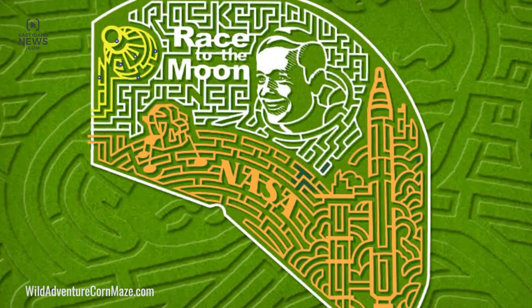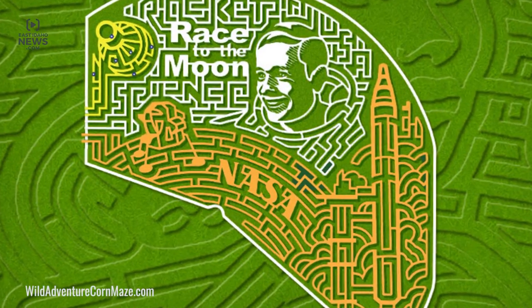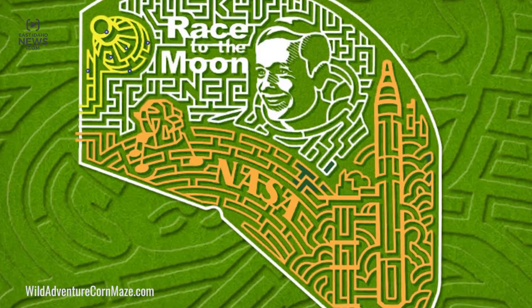This year's theme is Race to the Moon. You've got the face of Neil Armstrong in the maze, you've got the lunar module that lands on the moon, and you've got the orbiter capsule as well.